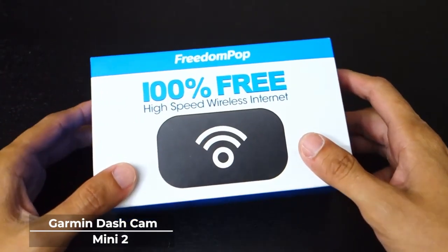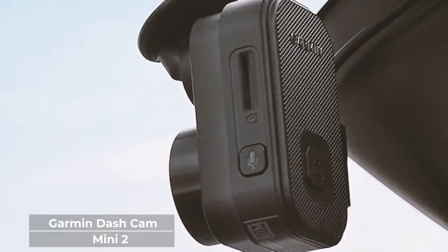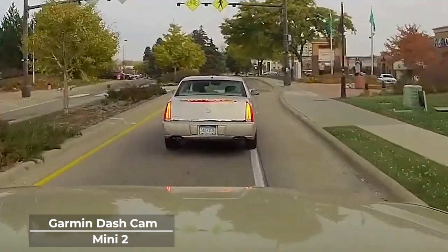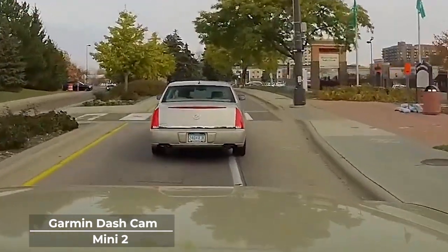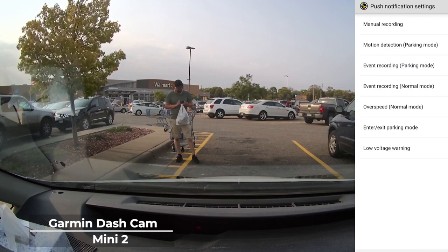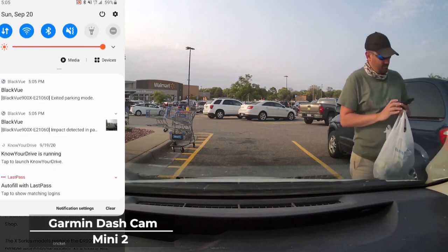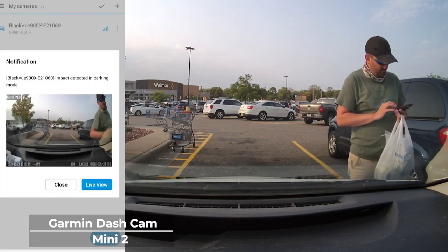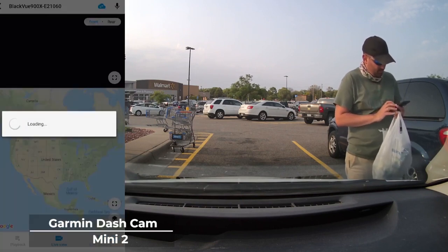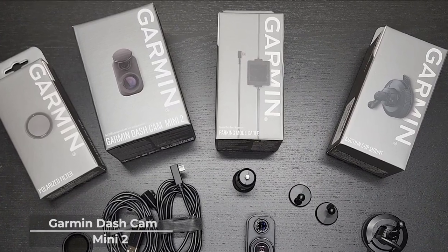Despite its size, the Mini 2 is still packed with the features that the 67W has, including incident detection, voice control, automatic recording, and live viewing. With live viewing, you can access the dashcam remotely and view your surroundings in real time, even if you're far from your car. The parking guard feature also sends notifications to your mobile device through the app when an incident is detected around your vicinity. Small in size but powerful in performance, the Mini 2 is the go-to dashcam that gives you everything you need, pocket-sized.